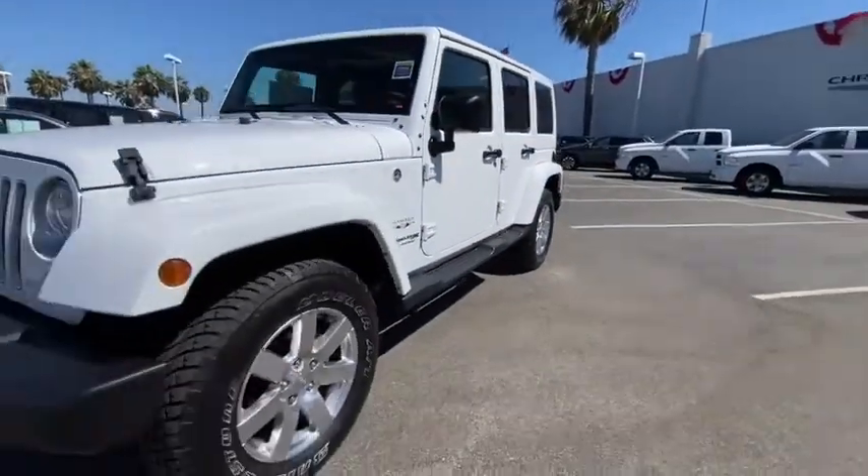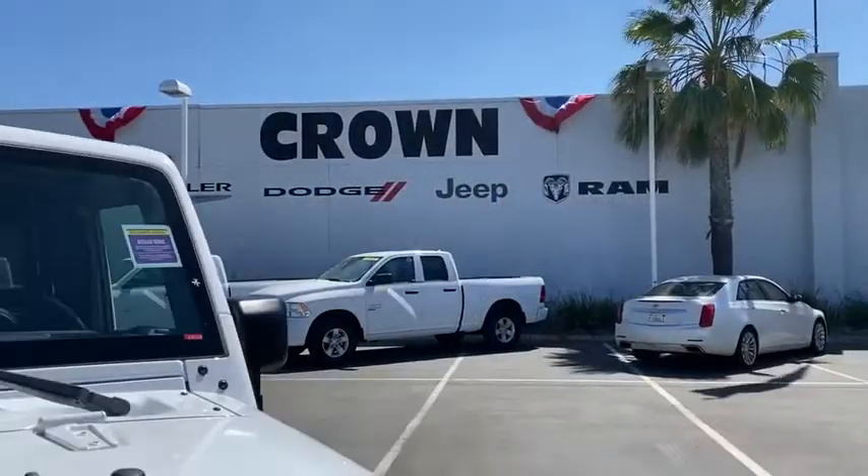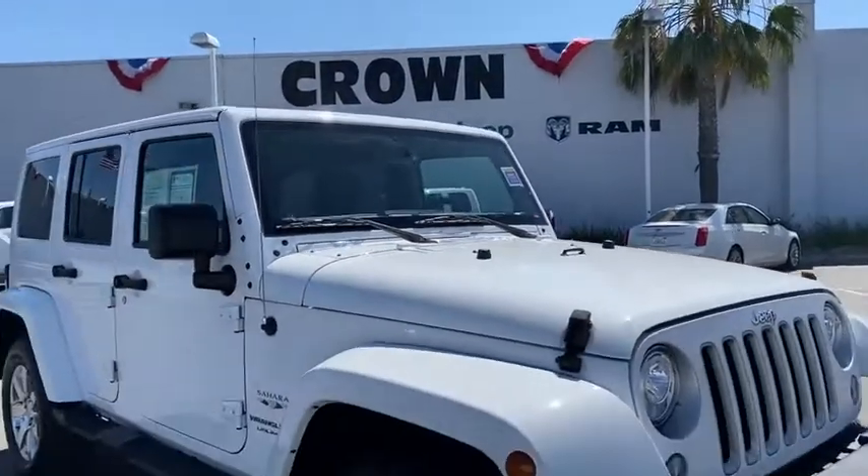Aluminum wheels, four wheel disc brakes, four wheel drive, floor mats, AM FM stereo radio, power door locks, fog lamps, MP3 player.